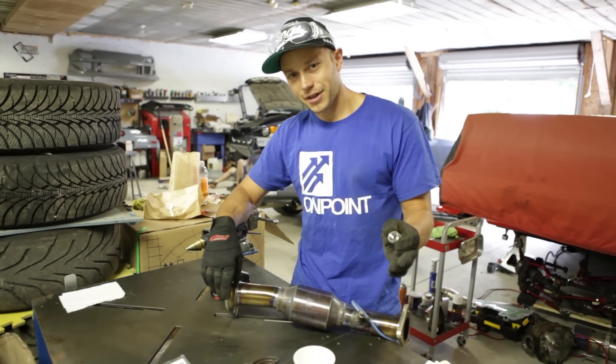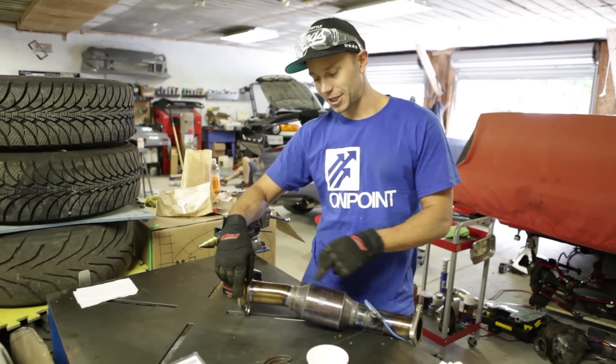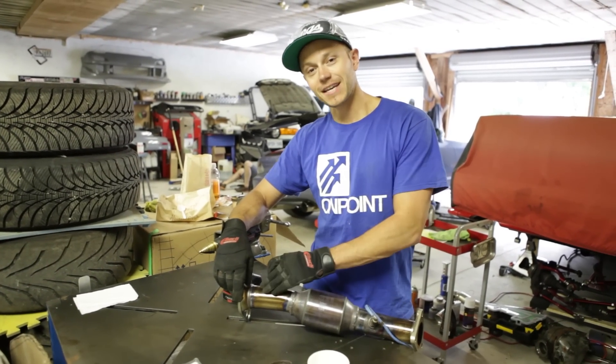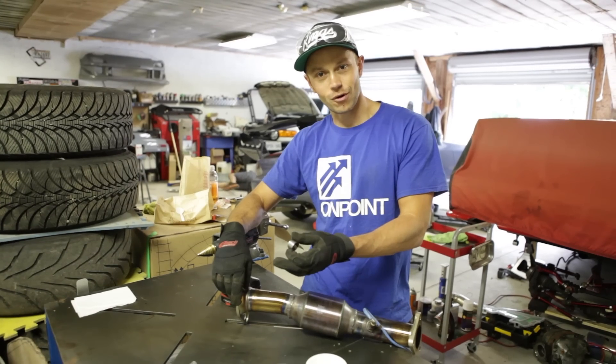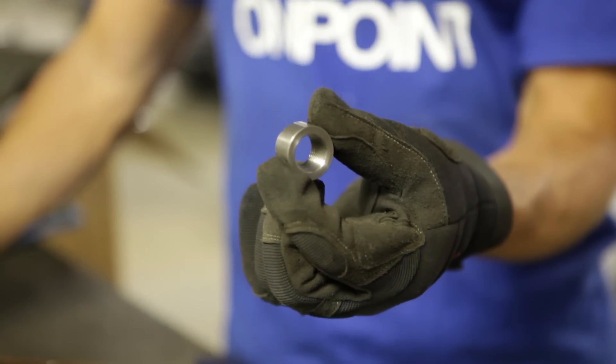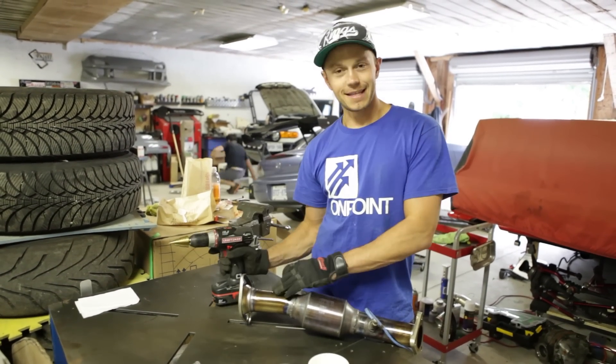If you've been watching the S2000 series you've probably seen me install an O2 bung into this pipe before. This time around I'm installing it in front of the catalytic converter because that's what AEM requires. It's a pretty simple job — you take the bung, drill a hole, and then do some welding.